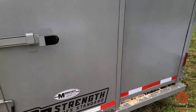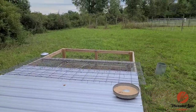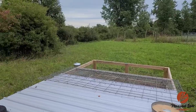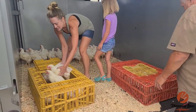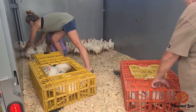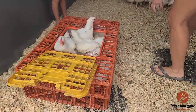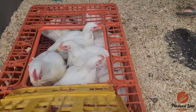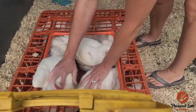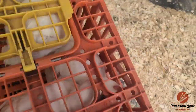It's always sad anytime you butcher anything on the farm, but knowing that you gave them a good life — they were happy, always on fresh grass — there was a lot of peace of mind. Knowing you gave them the best life you could. Stay in there, buddies.